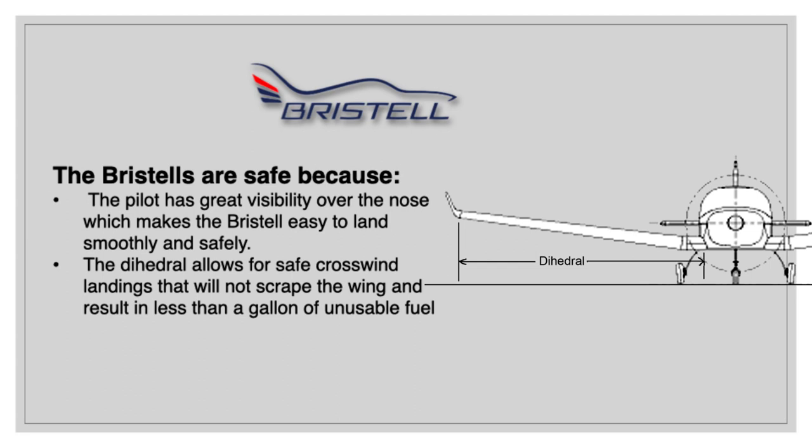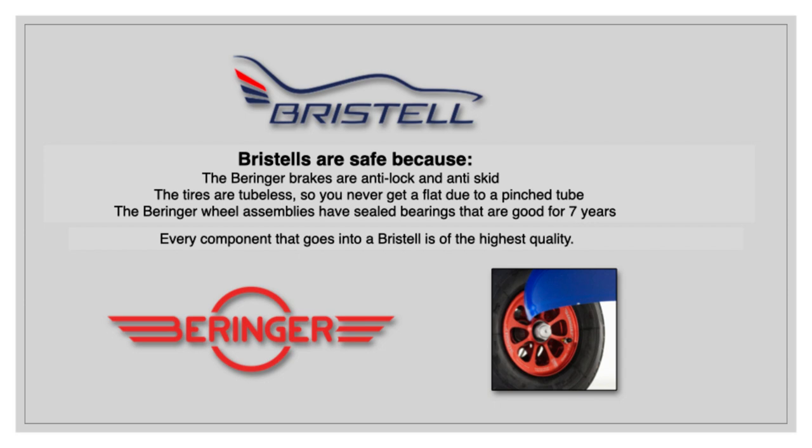Bristels are safe because of the Behringer brakes, which are anti-lock and anti-skid. The tires are tubeless, so you never get a flat due to a pinched tube. The Behringer wheel assemblies have sealed bearings that are good for seven years. Every component that goes into a Bristel is of the highest quality, just like the Behringer wheels and brakes.